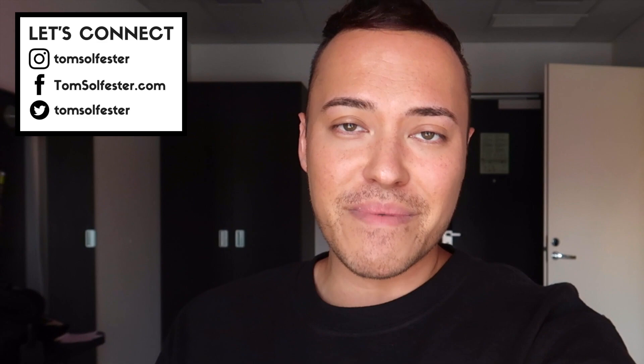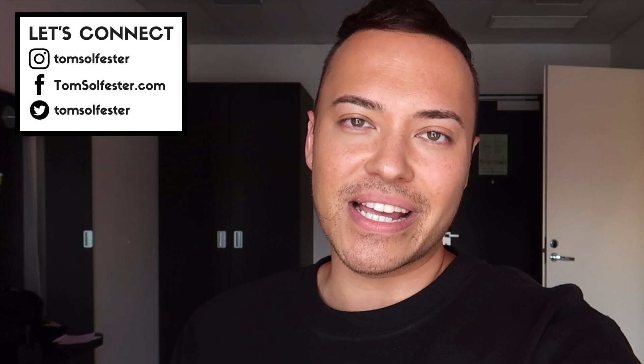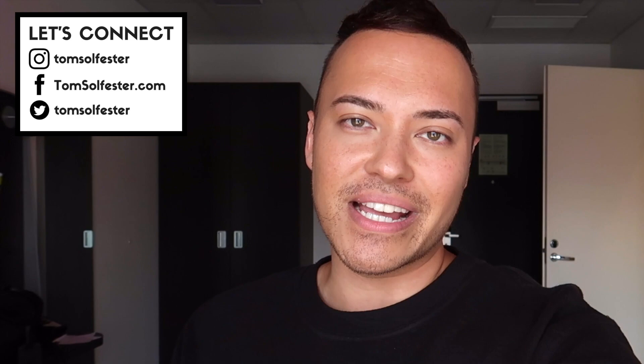Thank you for reaching episode 6. If you haven't watched episodes 1 to 5, there's a link popping up on your screen now. I'm doing a 9 to 10 day trip around the Baltic countries and Finland. I did talk about my first impressions of Tallinn on yesterday's episode, episode 5, so do check it out if you missed it.